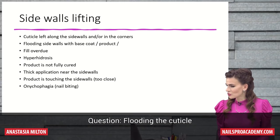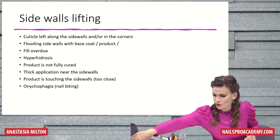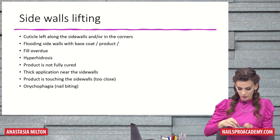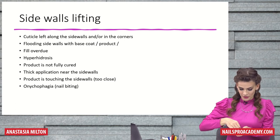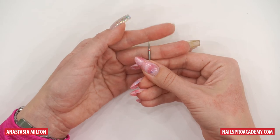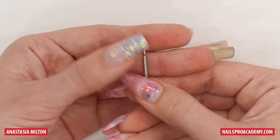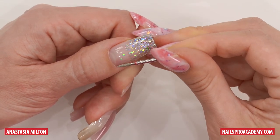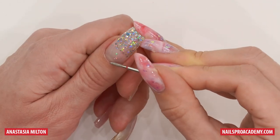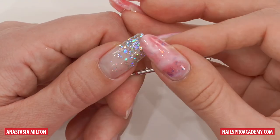How can you fix it if you flood the cuticle and don't notice until it's cured? Ideally, fix it before curing, but if you didn't notice, I'll show you — I have this flame bit, also called the diamond bit, which you normally use for pushing up cuticles, but you can also use it for fixing flooding. File the sharp edge so it's not as sharp, and it's better to use an older one. If you have a flooded area, work at a very low speed — 10 to 12,000 RPMs — and carefully file off the flooded part. Remove the sticky layer first.